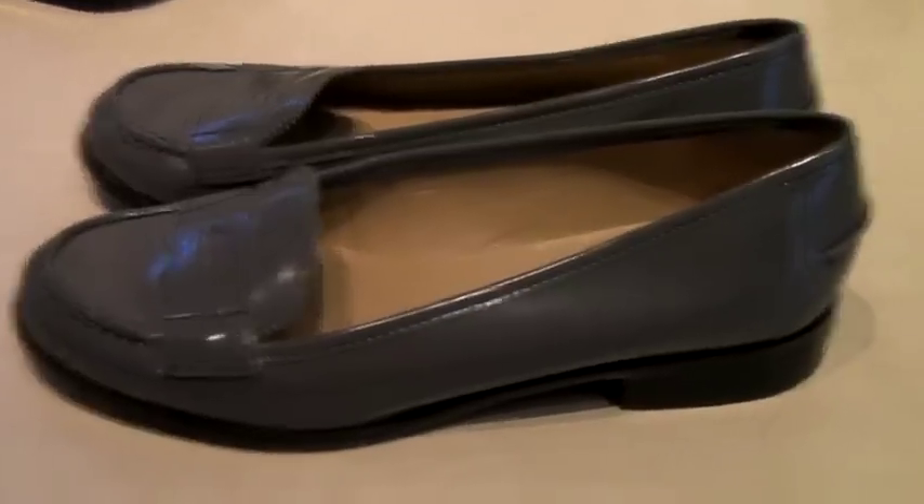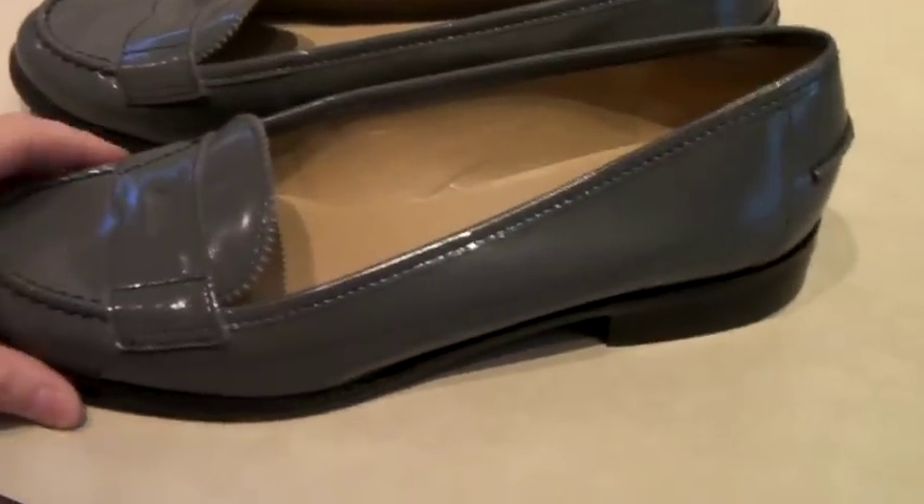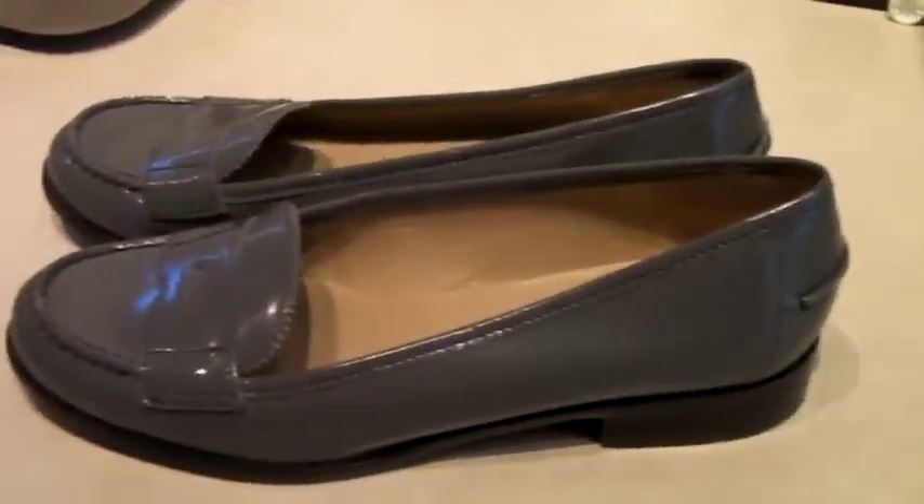These are a beautiful pair of Talbots brand leather loafers. Looks like they've barely been worn, and they sold for $40.